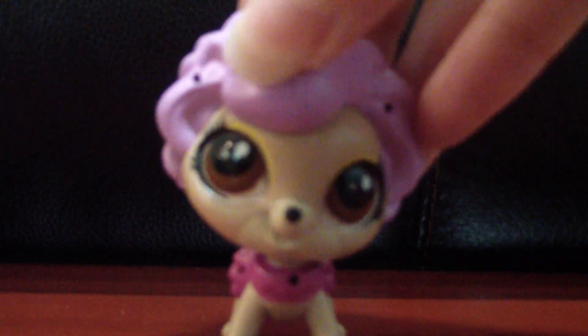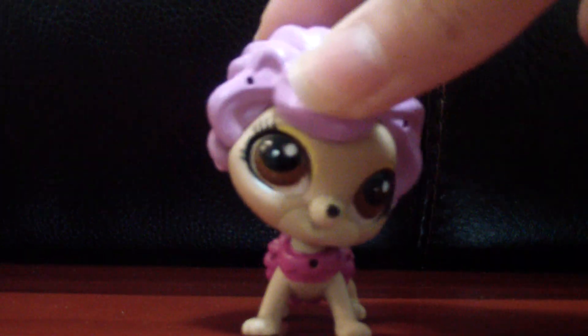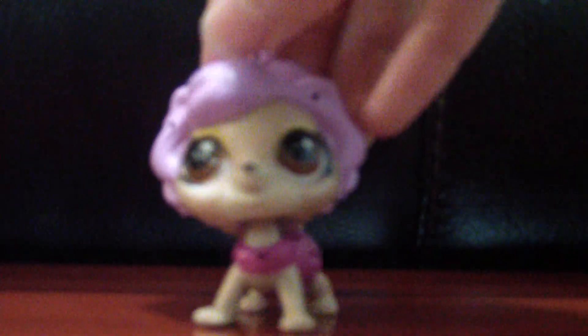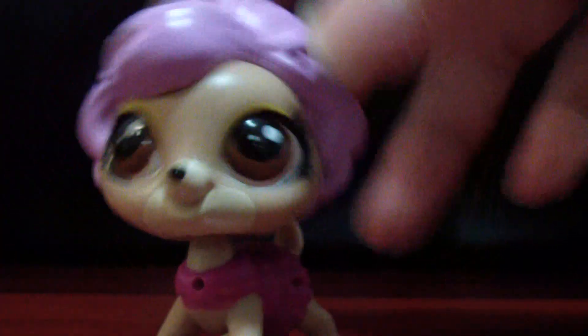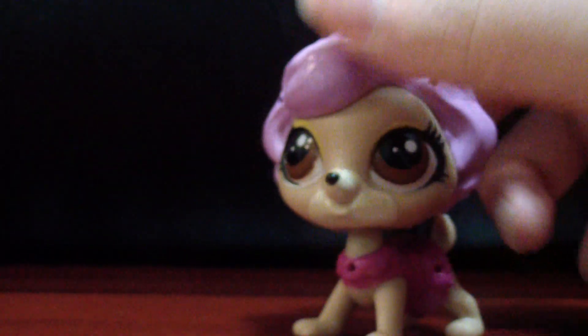Oh my gosh, so they have brought the old LPS back — well, kind of. Not the old LPS in particular, but they still have the bobbly heads and I actually like them. You can put accessories in their hair and stuff, and I actually think they did a really good job.